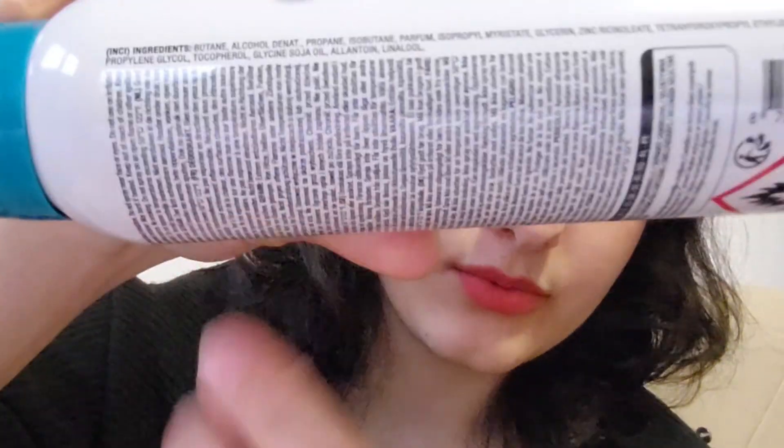Then I got this one from a volleyball match — we won and they gave out some presents, and this was one of them. But this has also the exact same ingredient in the second line of the ingredients list. Some companies still use alcohol denat, which is very irritating and drying, so if you have irritated skin I would recommend you not to buy a product that has alcohol denat as the second ingredient.